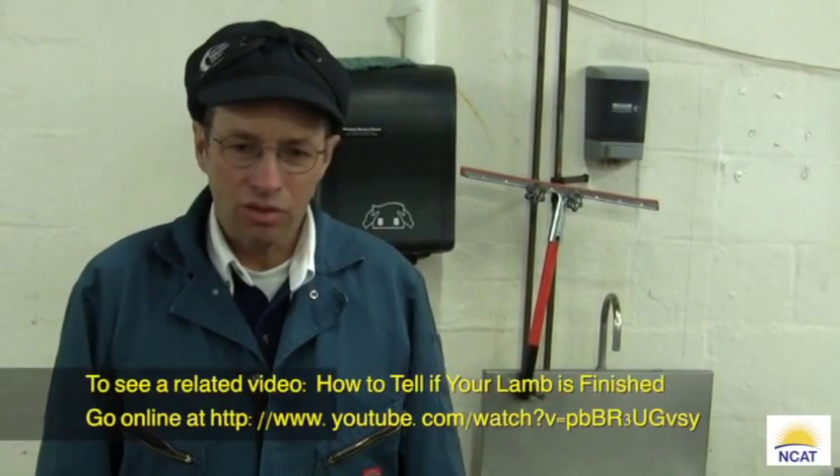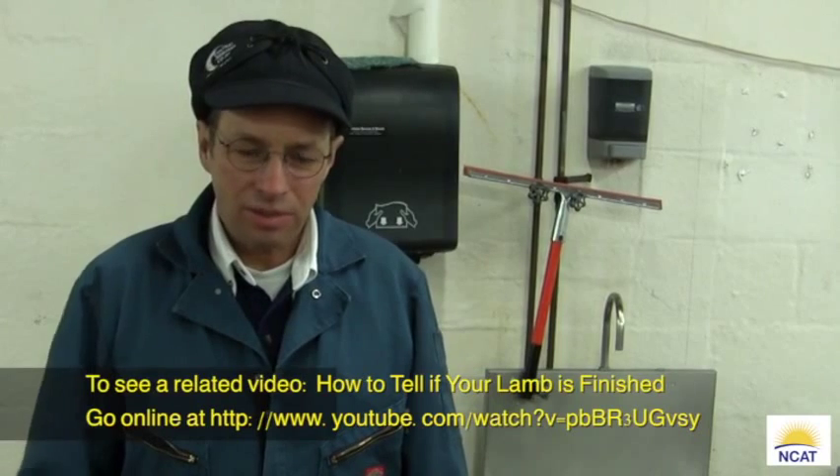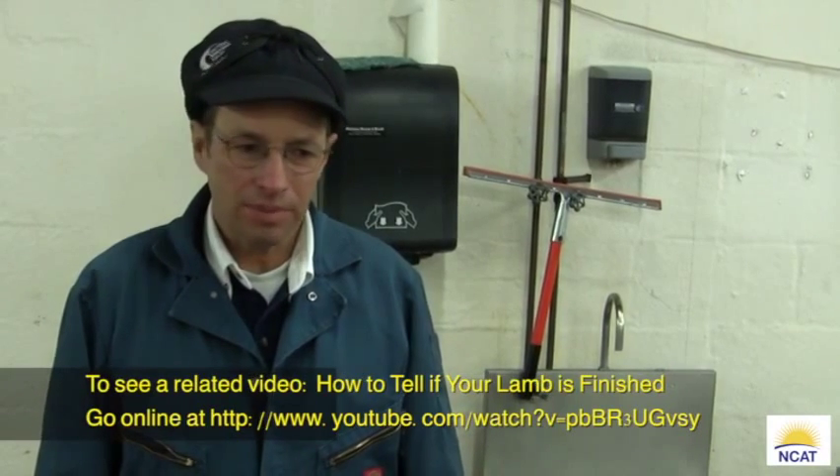Good morning. I'm Dave Scott with the National Center for Appropriate Technology, NCAT. Today we're here at Ranch Land Packing in Butte, Montana. We're going to go through the sequence of events where an animal is killed, cut up, and wrapped for you today. And that animal is a lamb.